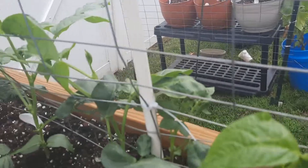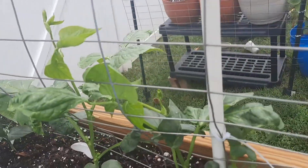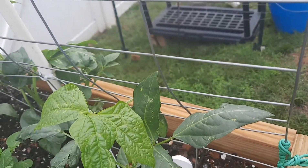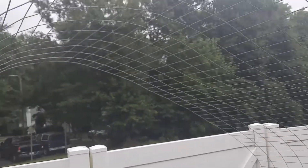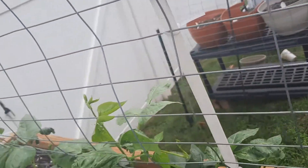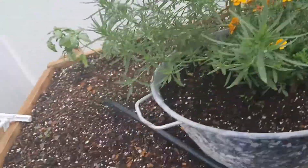All of these are pole beans — these are yard long beans, also called Chinese noodle beans. They will grow really long, go up my trellis, and drop down — we'll see how that goes. They're starting to do their thing. I've started some more okra here and here.